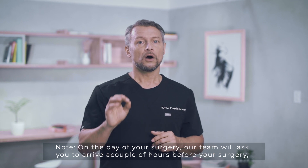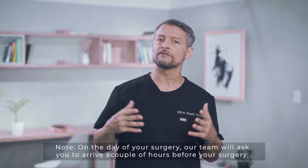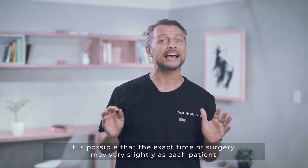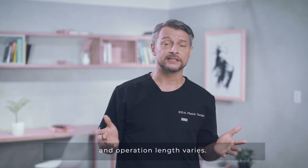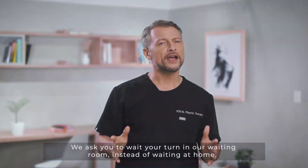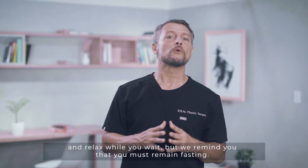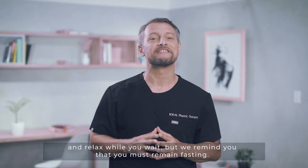On the day of your surgery our team will ask you to arrive a couple of hours before your surgery. It is possible that the exact time of surgery may vary slightly as each patient and operation length varies. We ask you to wait your turn in our waiting room instead of waiting at home. Here your companion will be able to enjoy a cup of coffee and relax while you wait, but we remind you that you must remain fasting.